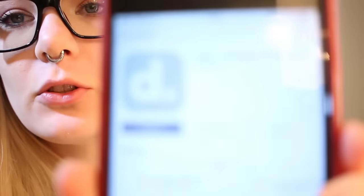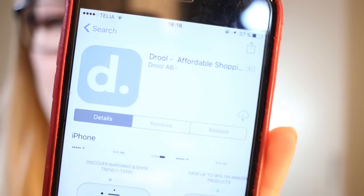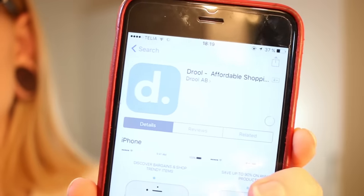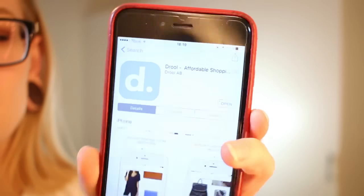I will spoiler alert tell you that I'm pleasantly surprised by what I got, and that's why I'm so excited to show you guys. First of all, let's go through how you find the app. You go to the App Store and search for Drool, and once it pops up you click download. I've already downloaded it, so it will just re-download. And there we go, done.